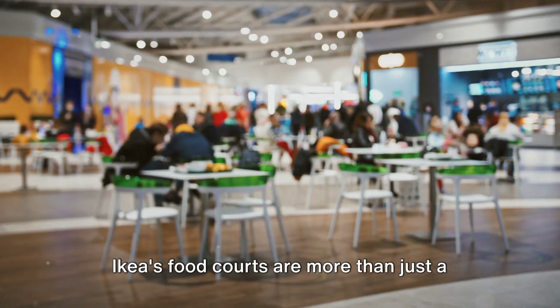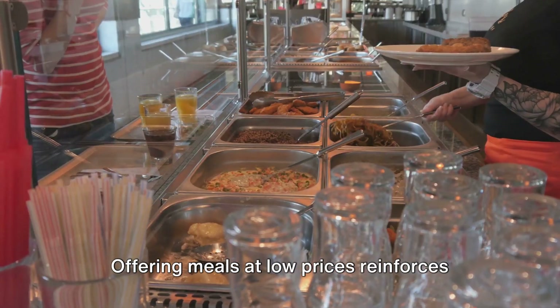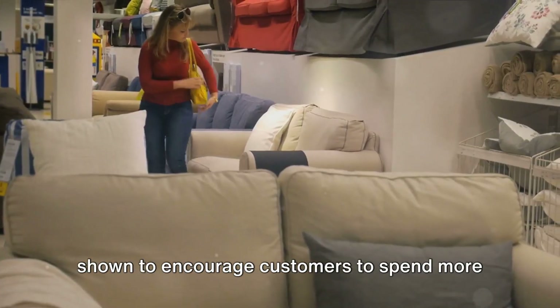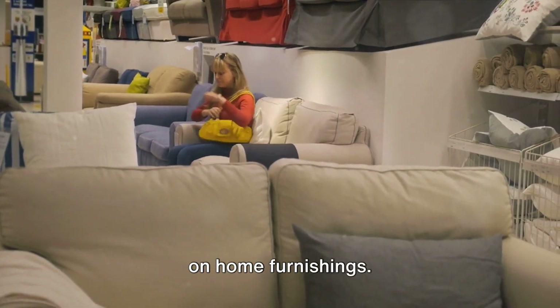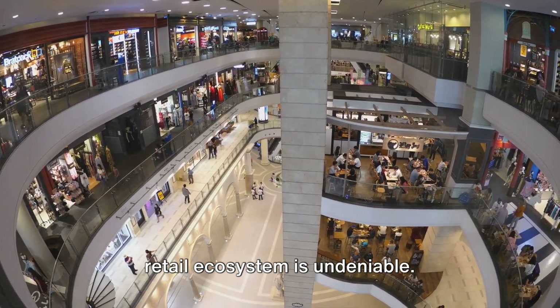IKEA's food courts are more than just a place to grab a bite — they're a strategic sales driver. Offering meals at low prices reinforces IKEA's image of affordability, and has been shown to encourage customers to spend more on home furnishings. The strategic role of food in IKEA's retail ecosystem is undeniable.